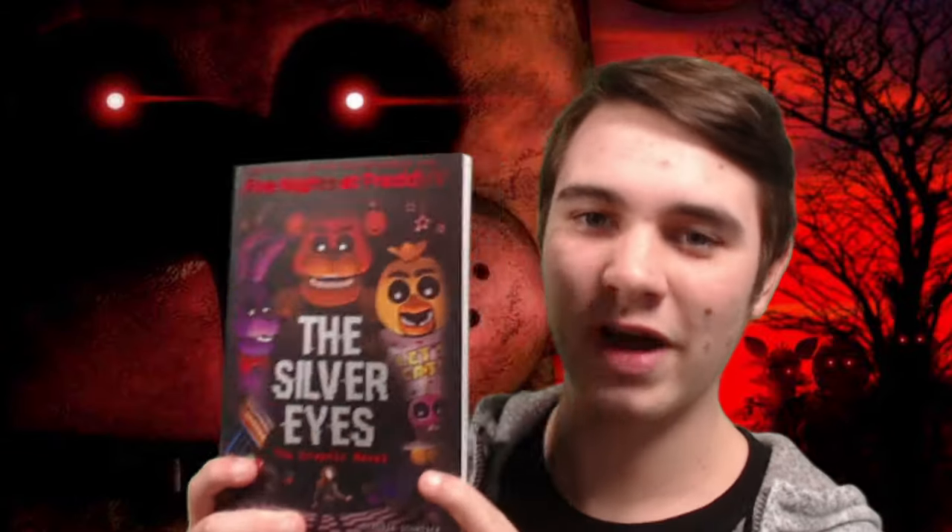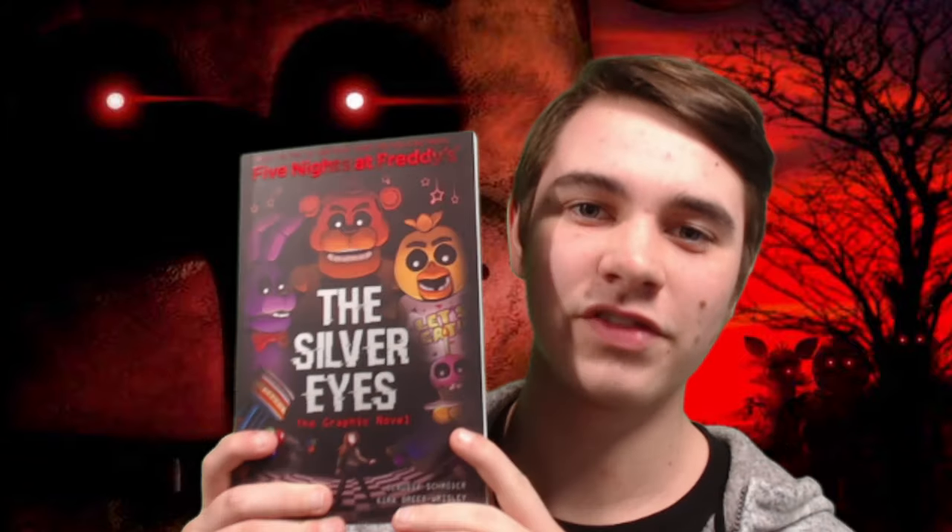Hello people of the internet, my name is Johnny and welcome back to another review video. Today we're going to be taking a look at the brand new graphic novel version of The Silver Eyes. I've seen on Reddit for the past couple of days that people have a little bit of a mixed opinion about this book, but honestly in my personal opinion, I really don't think it's that bad. I'll get into my opinions a lot more later in the video, but for right now let me introduce the book.